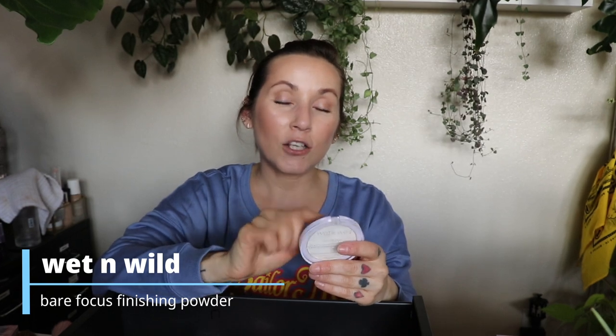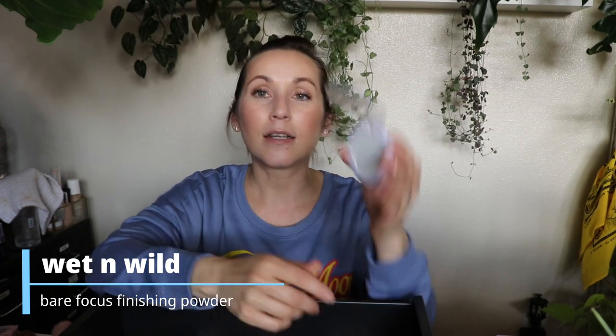This is a powder from Wet n Wild — the Bare Focus Clarifying Finishing Powder. This is just white, ghostly white powder. It does say the shade is translucent but it is not — it's white and ultra mattifying, which is what I expected, but the white powder just doesn't make any sense.